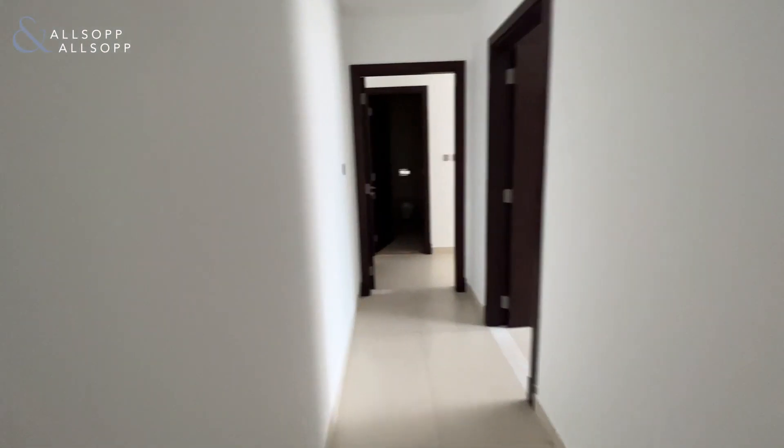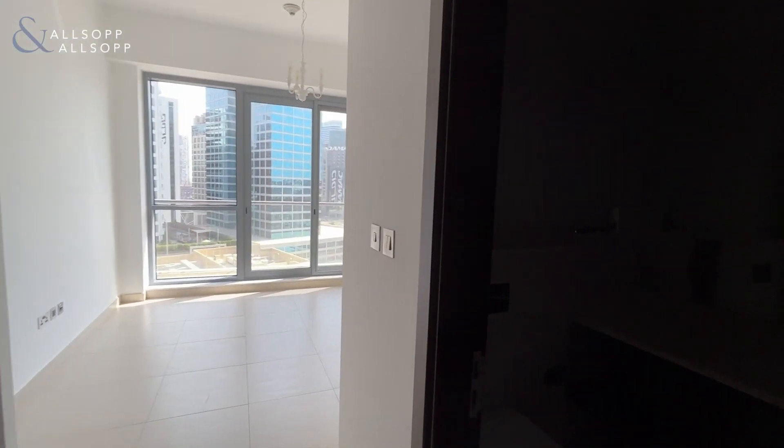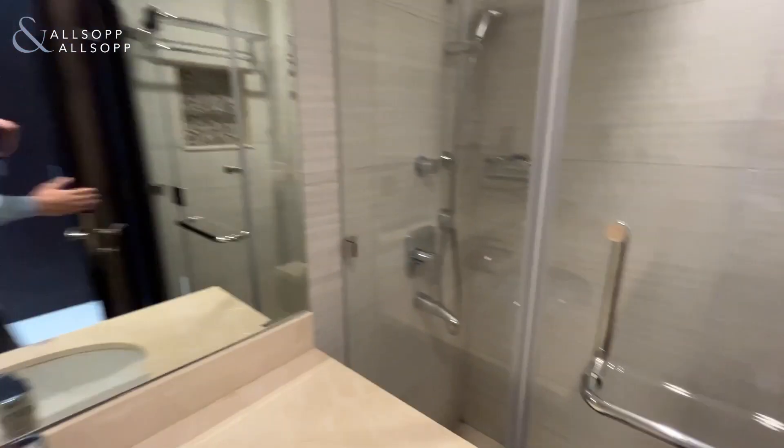We carry on down the corridor and you have bedroom number one. Both bedrooms here come with an ensuite and a walk-in shower.